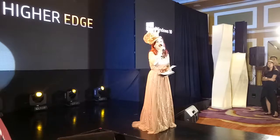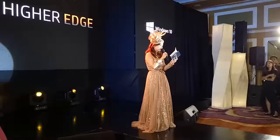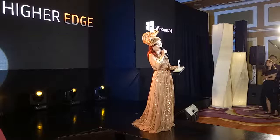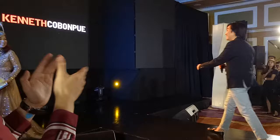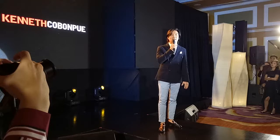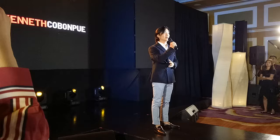Good evening everyone, and thank you Tessa for that introduction. I'm very honored to be part of the Spectre launch since the first launch. I've always believed that my work shares a lot of common ideals with the HP Spectre line.